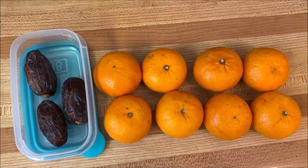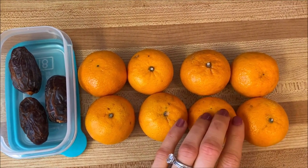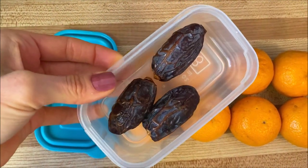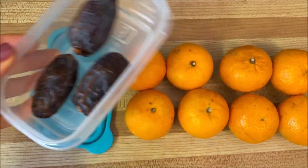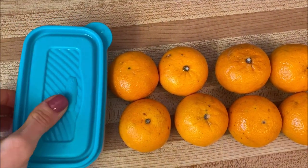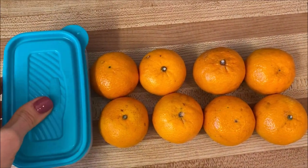For my lunch on this day, I was going to be out of the house, so I wanted to show a great example of on-the-go foods I like to bring. Usually apples, oranges, clementines, or dates — they're my favorite on-the-go foods because they're so easy. I took the last three medjool dates in a little container along with eight clementines.